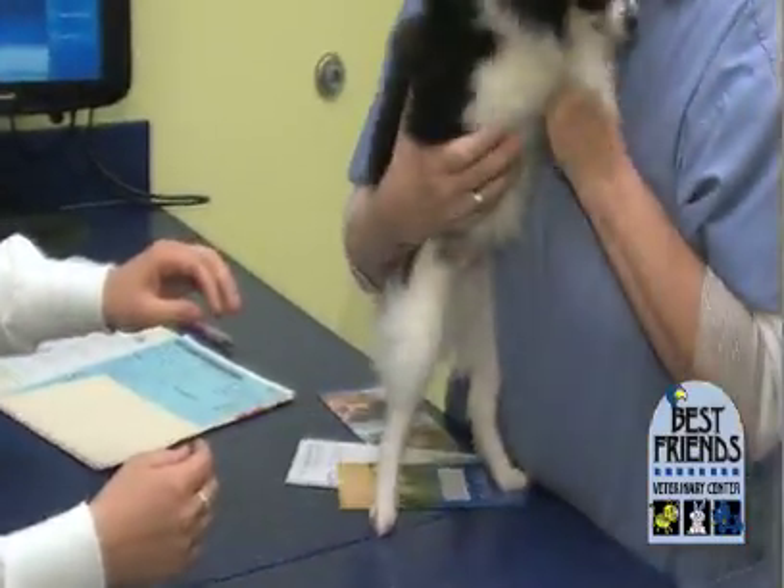Congratulations on spaying or neutering your dog. Not everyone does, even though spayed and neutered pets live 40% longer, and that also reduces the pet overpopulation problem. With today's modern anesthesia and pain medication and good nursing care, the risk of complications is very small and your dog's going to live a lot longer because we did this procedure. Thank you also for choosing Best Friends for your pet's veterinary care.